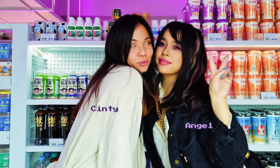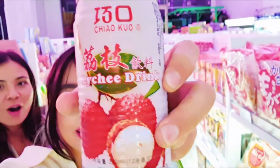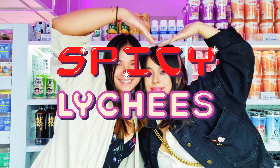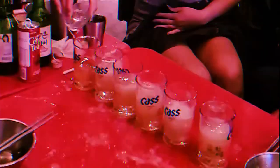Hello, I'm Angel. And I'm Cindy. And we are Spicy Likesies. Welcome to our Soju Night Survival Guide, which is also suitable for vegetarians.